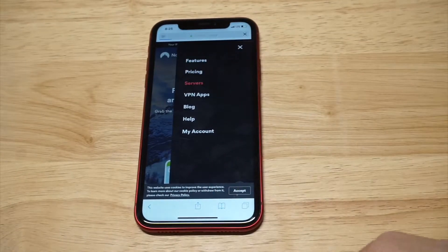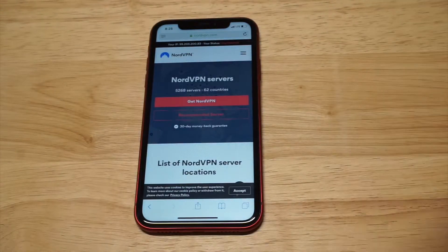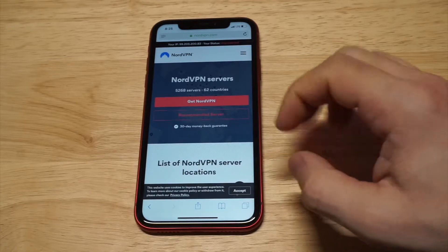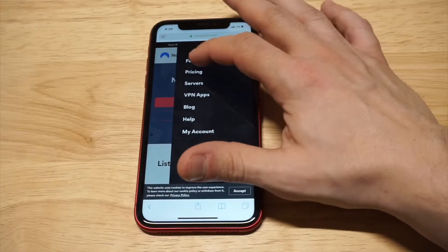As far as server options, they've got somewhere over 5,000 servers across 62 different countries, which is crazy. There are a lot of different ways and areas you can connect. They've also got some really cool security features on here which I want to go over.